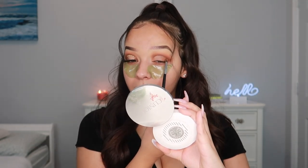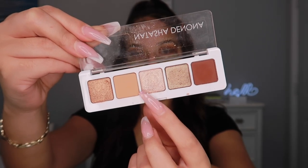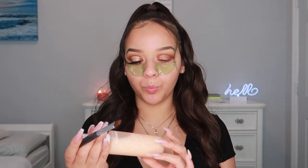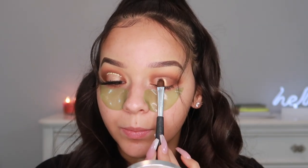Next I'm taking the Dirty Mars shade on that same pencil brush and blending it into the outer corner. Then the shades I'm going into for the lid are Lumino and Soil, and I'm also spraying my brush with the Pretty Fresh Hyaluronic Acid Setting Mist before applying. I zoomed in so you can see the pigmentation.